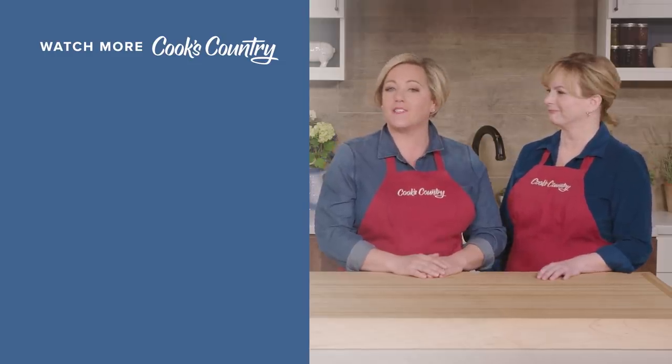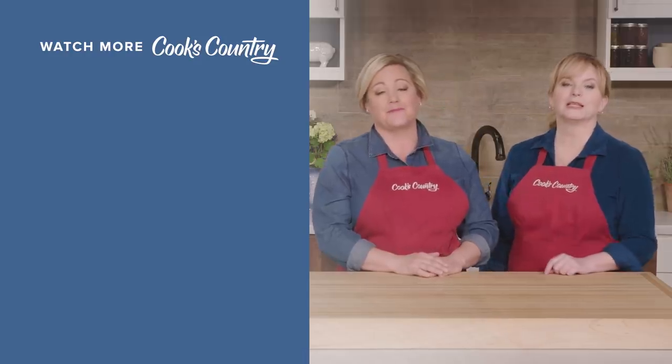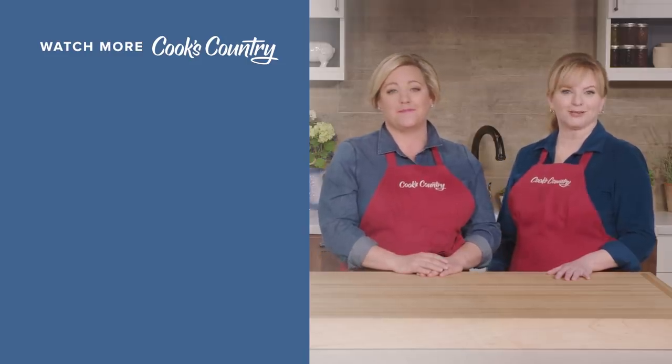What'd you think? Leave a comment and let us know which recipes you're excited to make, or just say hi. You can find links to today's recipes and reviews in the video description. And don't forget to subscribe to our channel. See you later.